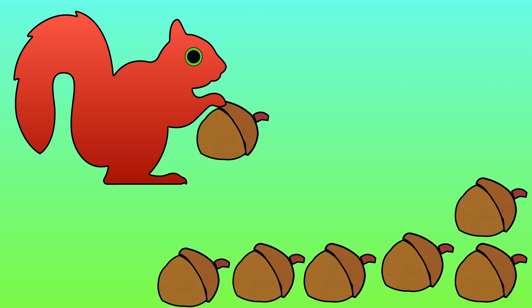There are now 6 acorns lying on the ground. One less than 7 is 6.